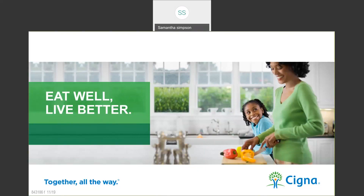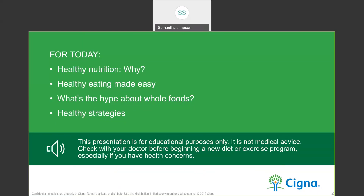Hello everyone, my name is Samantha Simpson and I am the newest on-site health coach with MNPS and Cigna. Today we'll be talking about eating well and living better. We're going to discuss healthy eating, what foods fall into this category, strategies for making nutritious choices, getting the nutrition you need without overeating, and healthy ways to incorporate foods into your diet without breaking the bank.